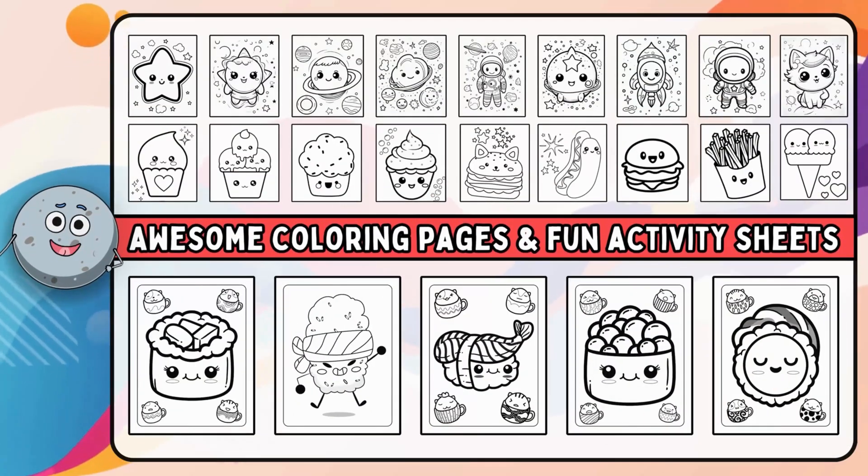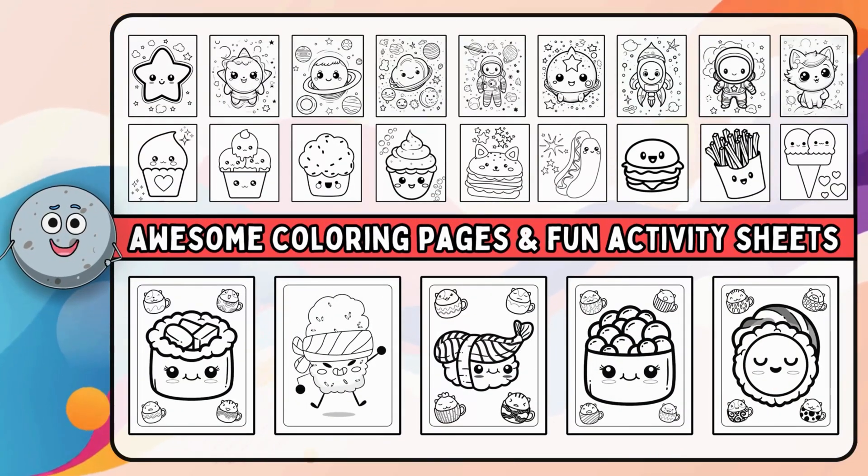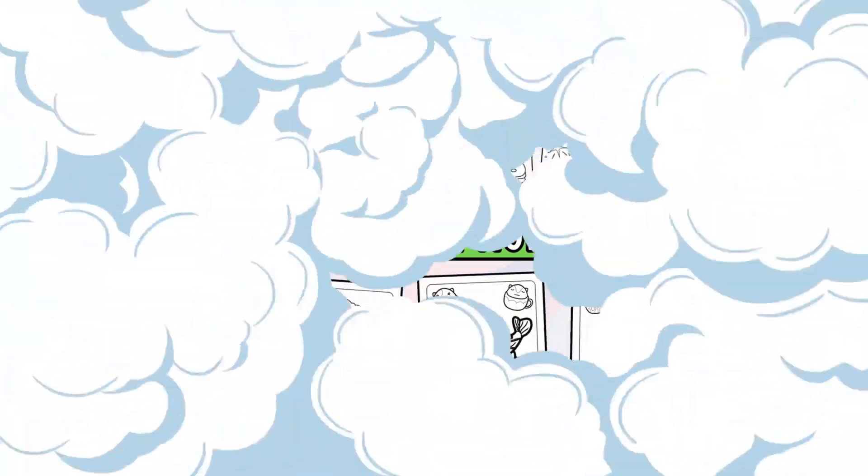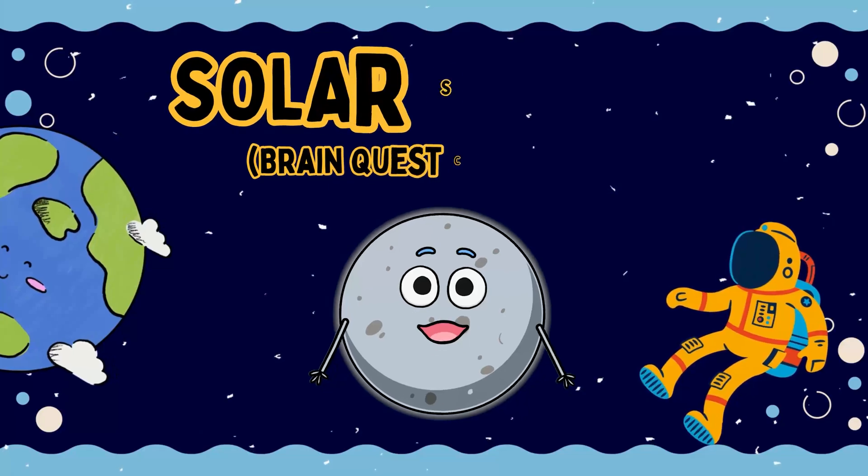We have a whole bunch of awesome coloring pages and fun activity sheets just waiting for you. Check the link in the descriptions. Solar System.